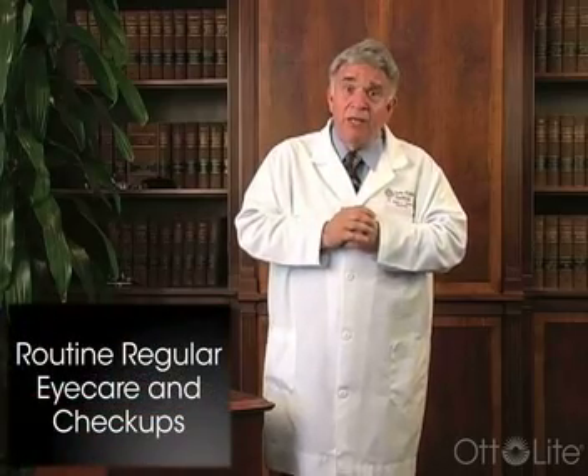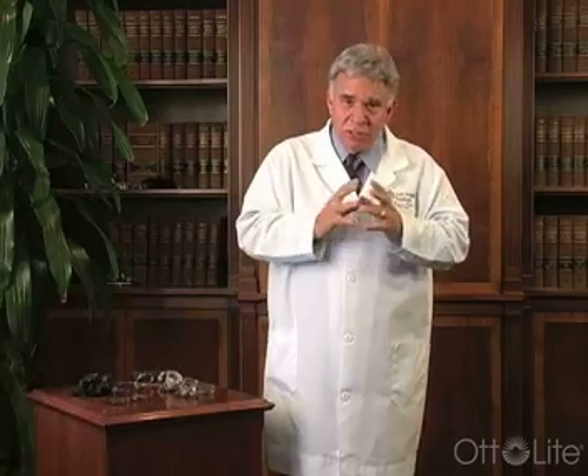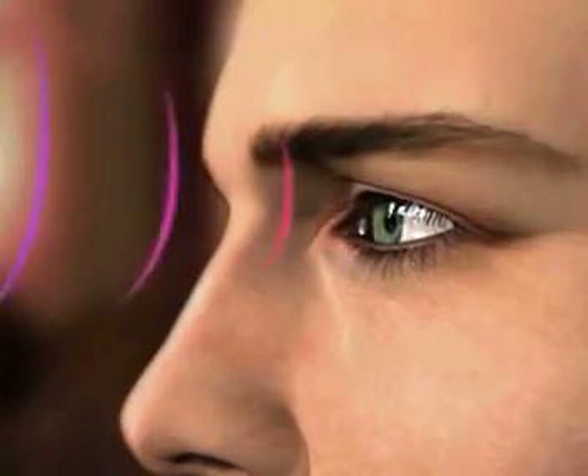The most critical aspect to remember in diabetic retinopathy is routine regular eye care and checkups with a retinal surgeon who can keep the condition in check and stabilized as best as possible. And again, I want to thank you very kindly — and remember, there's new hope in sight.